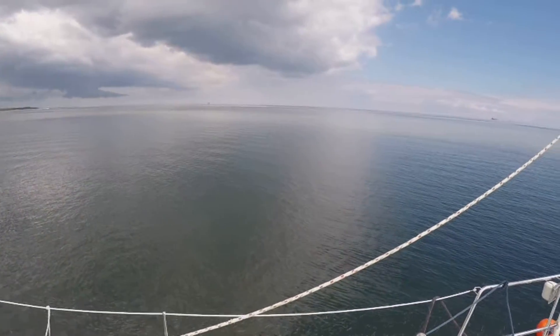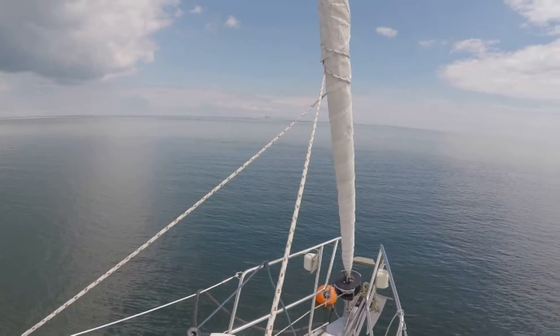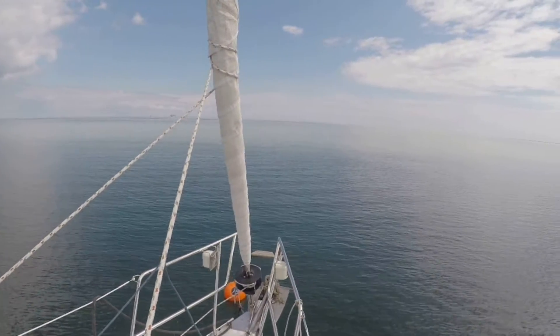I woke up to total bliss and set out to explore the sand reef. In daylight, I could see how shallow the water was and I was glad I had put the boat on a short leash.